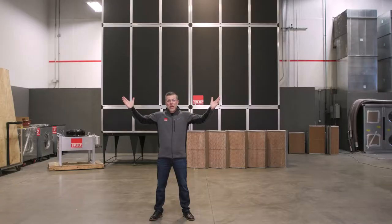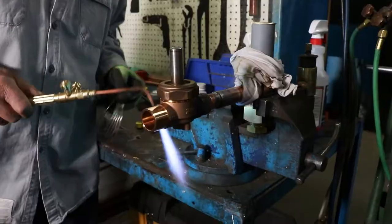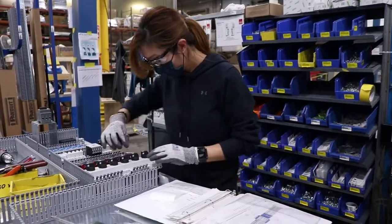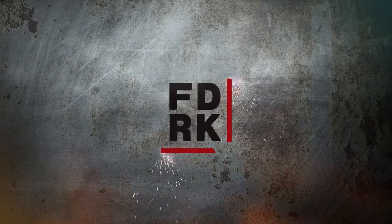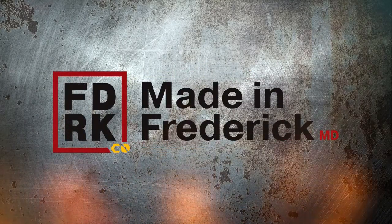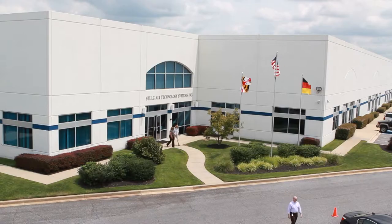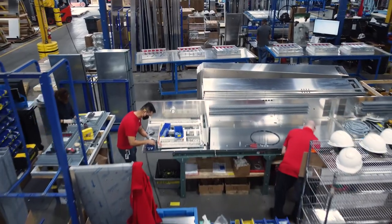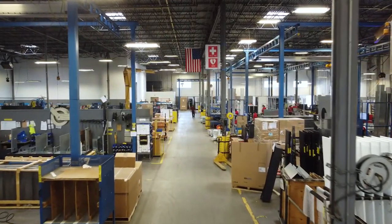This is Made in Frederick County, Maryland. You're standing in the North American headquarters of Stultz USA. This location in Frederick County, Maryland is where all of our Precision Climate products are designed, manufactured, tested, and deployed to all of our customers and critical solutions within the United States and North America.